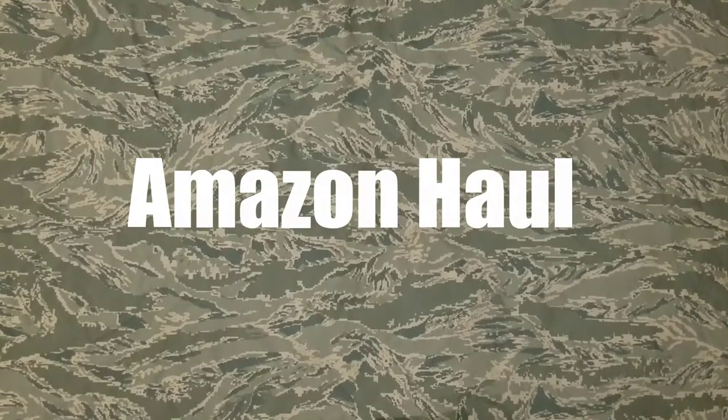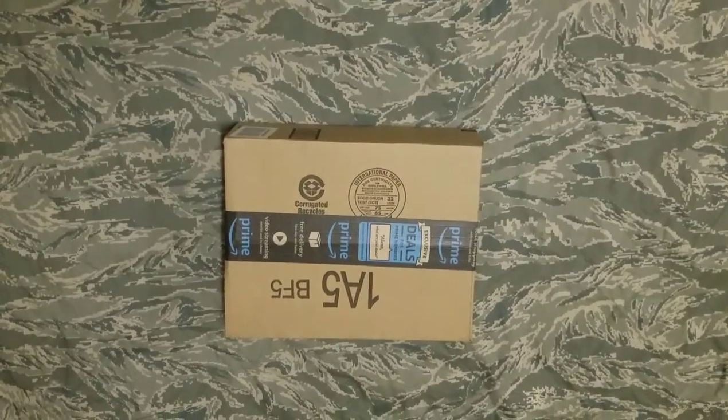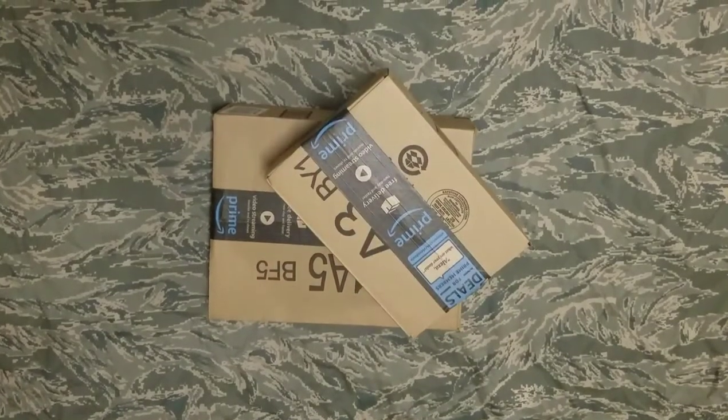Welcome to my Amazon home, military style. I'm just going to lay out packages box by box to let you know what I'm working with, let it stack up.